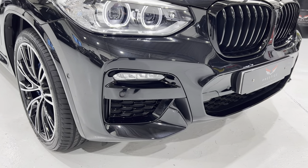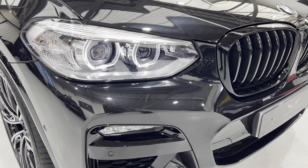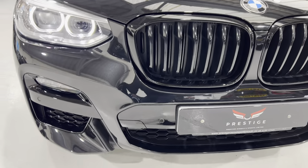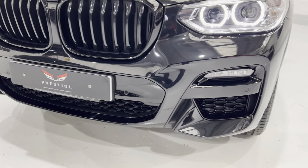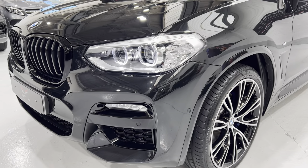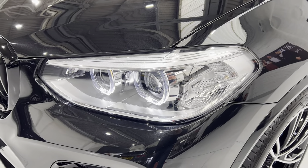Coming in close, you can see the bumper is all in really nice condition. There's no damage to the grills or anything. LED fog lights down there as well, and we've got the BMW LED lights.